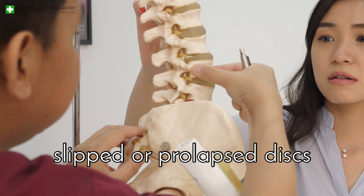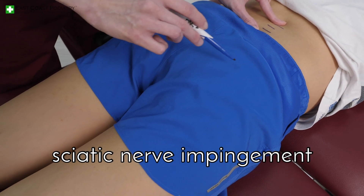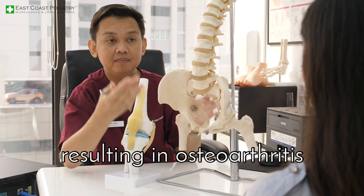This can lead to slipped or prolapsed discs, sciatic nerve impingement, and uneven wear and tear of the joints resulting in osteoarthritis.